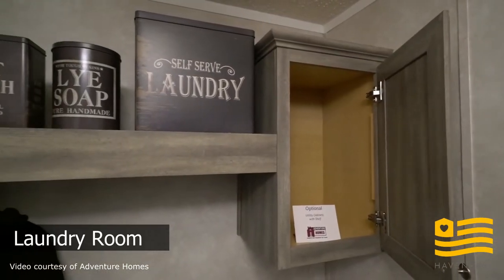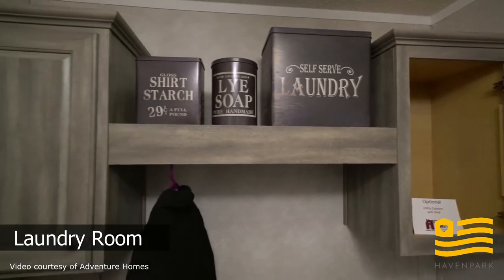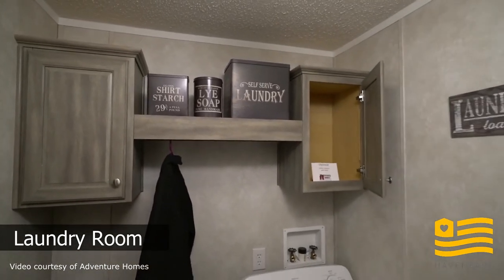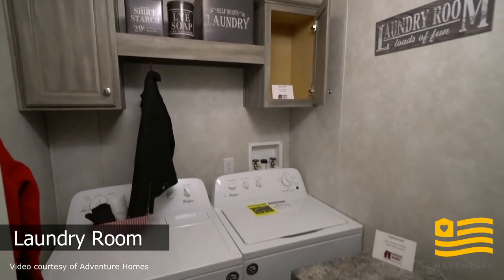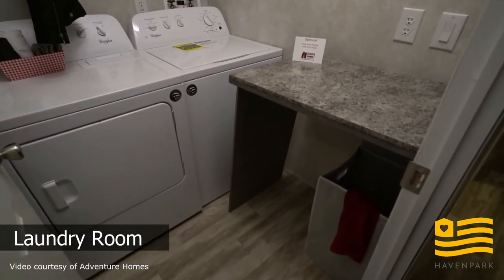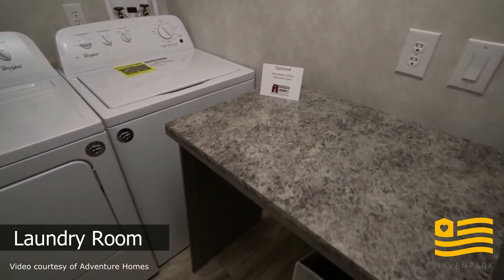This is the laundry room. You can see there are upgraded cabinets over the washer and dryer, and an optional drop-down folding table.